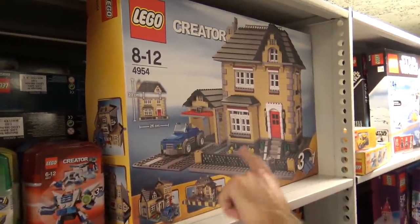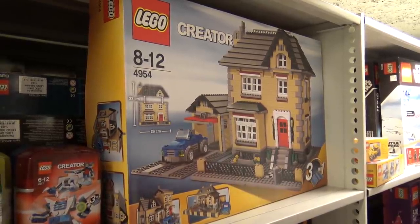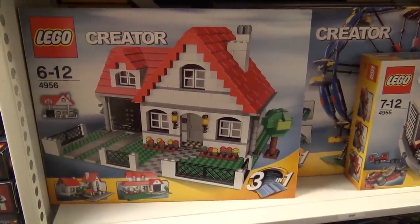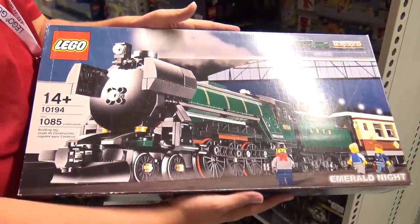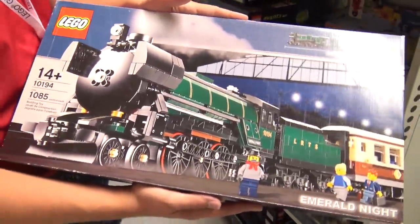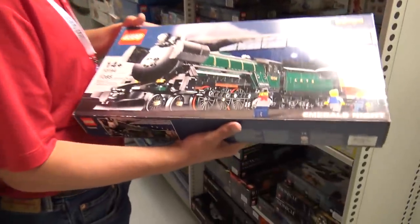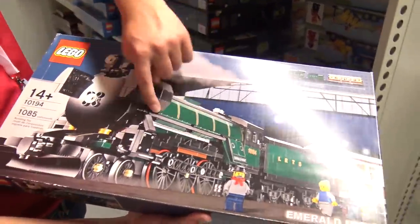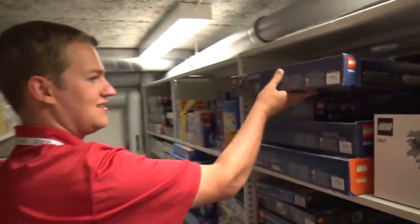Here's one of the first LEGO Creator buildings — a really nice looking house. There are a lot of great Creator sets here. People are big fans of the Emerald Night train — very expensive on the aftermarket. A lot of people regret not buying more of them. It's an impressive train with all printed parts.